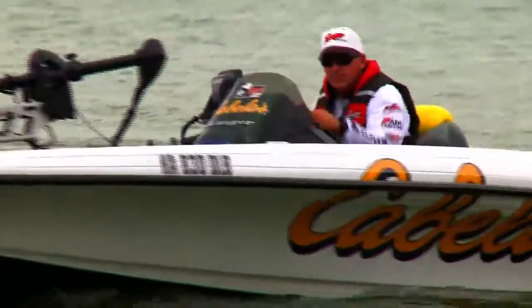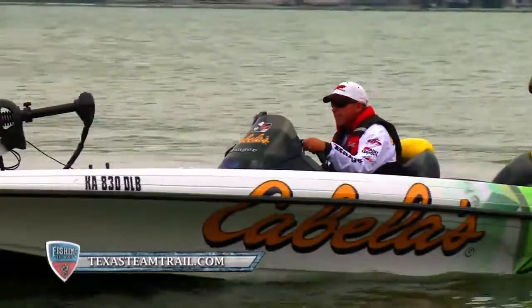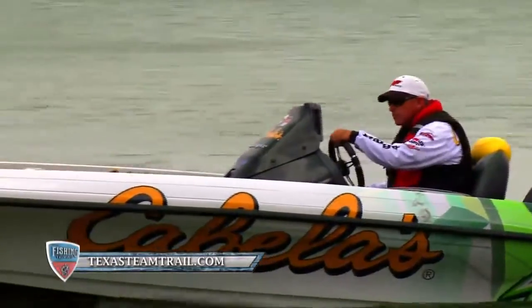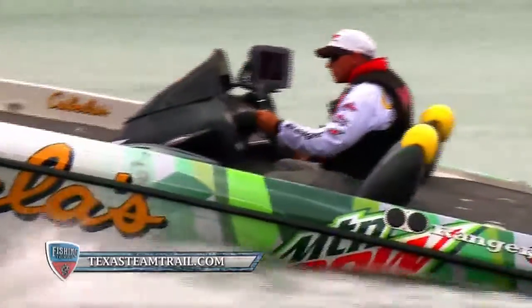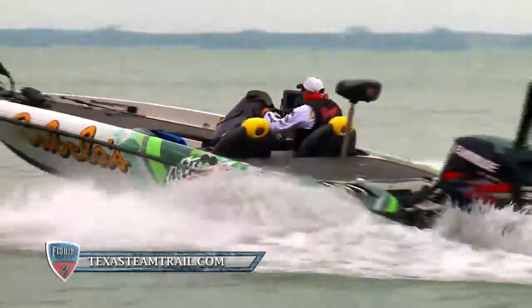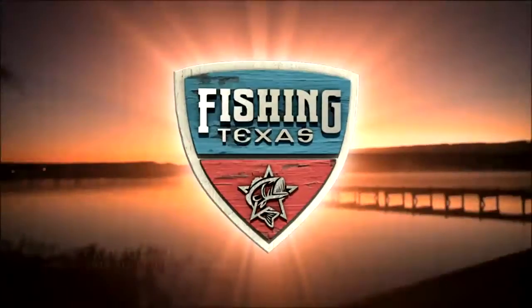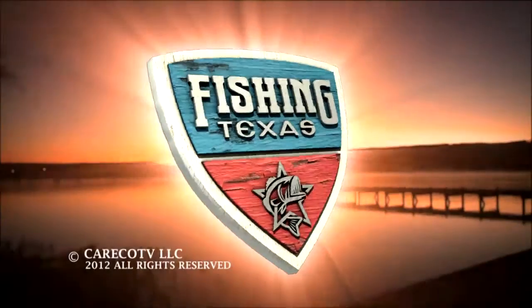This Texas Team Trail is exactly what Texas has needed for a long time in tournament bass fishing. You get to fish with a buddy, go to lakes that are really good, and win a lot of money — paying all the way down to 50th place. We've needed this in Texas for a while. The Texas Team Trail is gearing up for 2012. Visit TexasTeamTrail.com for the schedule and registration details. Fishing Texas is a Careco TV LLC production. Thanks for watching, and we'll see you next week.